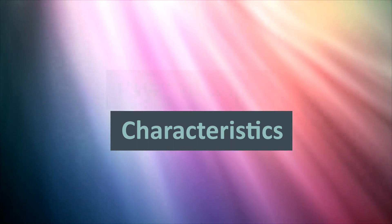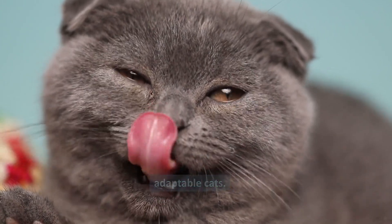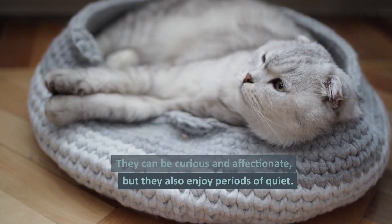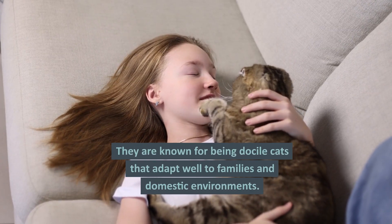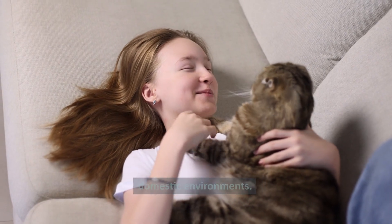Psychological characteristics. Scottish Folds are intelligent and adaptable cats. They can be curious and affectionate, but they also enjoy periods of quiet. They are known for being docile cats that adapt well to families and domestic environments.